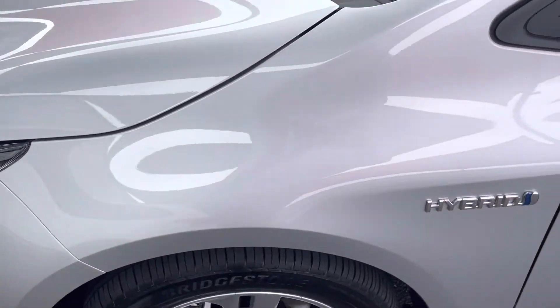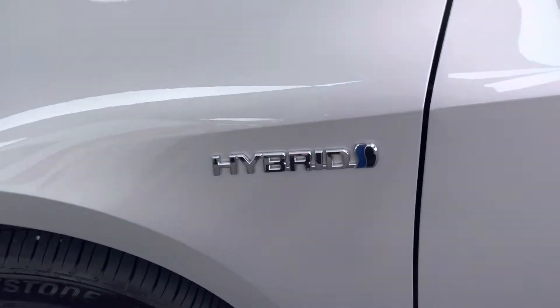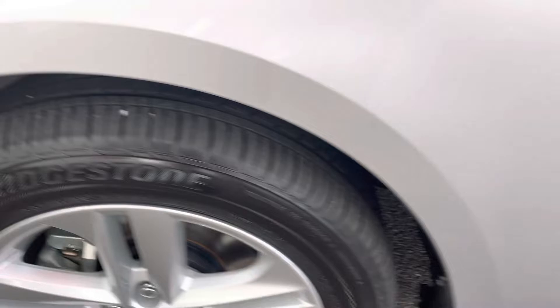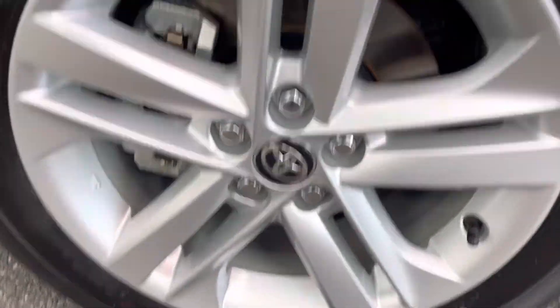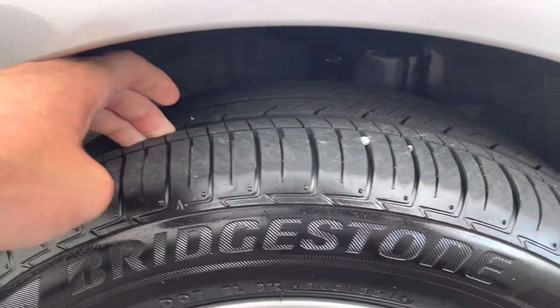Coming down the left hand side of the front guard here — that's all nice and clean as well. As you can see, Bridgestone tires, so a top quality tire, with heaps of tread left in there and a nice clean underbody as well.